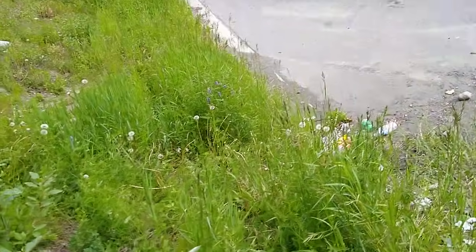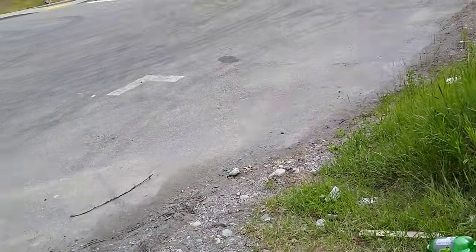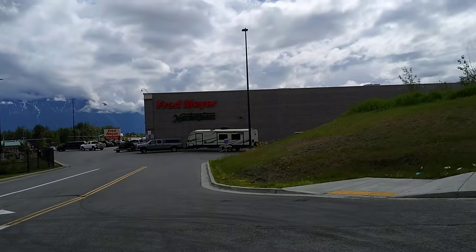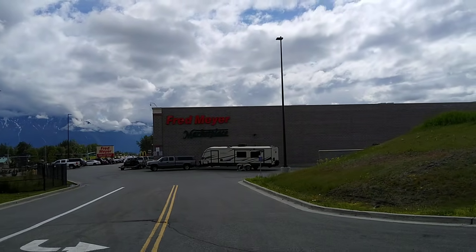I'm surprised there's not anybody out here today. You'd see it in Anchorage, but they kind of made a city ordinance against it. This used to be the Carr's Safeway, right where this Fred Meyer is now, and there was a Salvation Army thrift store next to it.